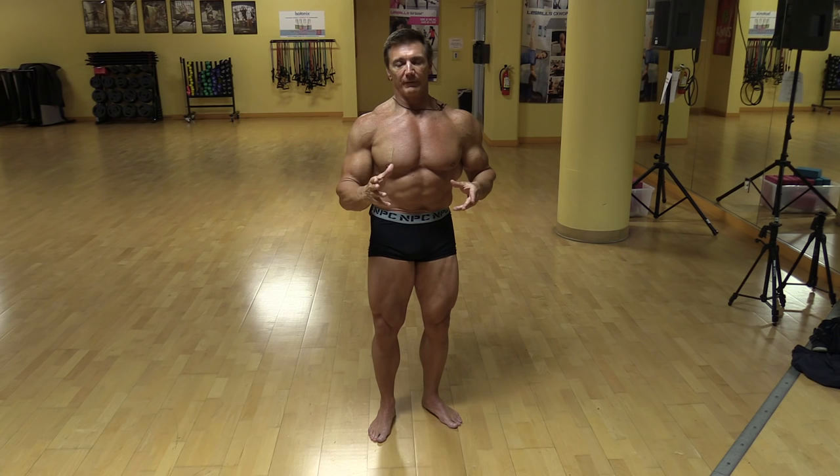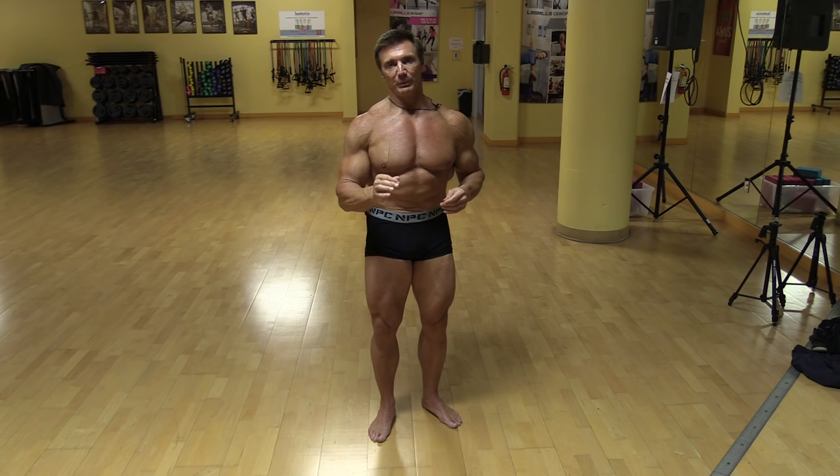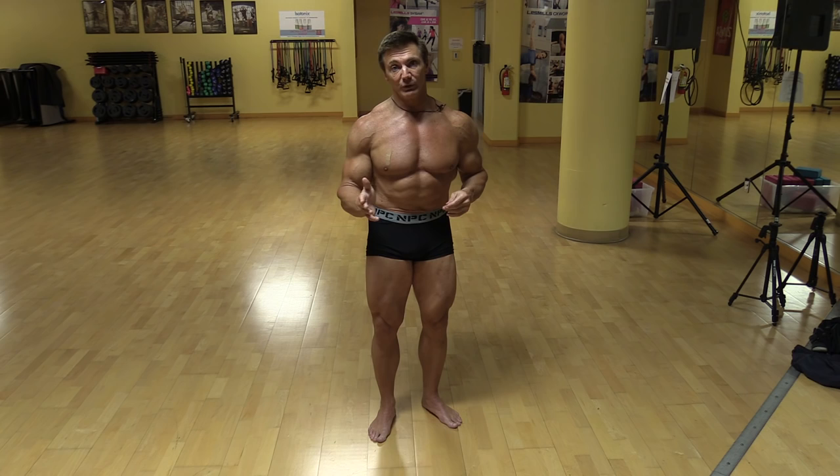It's very important that you figure out your physique, assess your strong points and your weak points, stay away from poses that make your physique look worse, and only choose poses that make your physique look best. If this means your posing routine is only 8 or 10 poses, so be it. Until your physique gets more developed, just stick with the poses that look best for you.